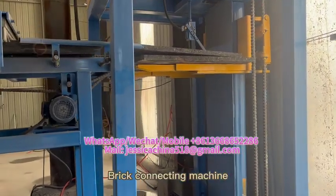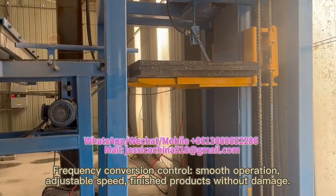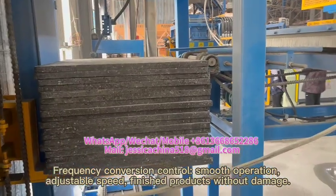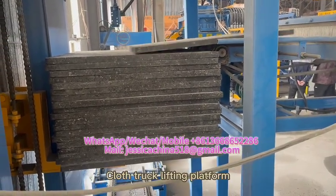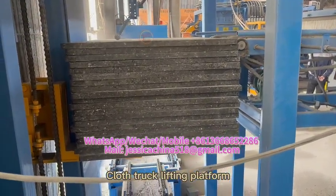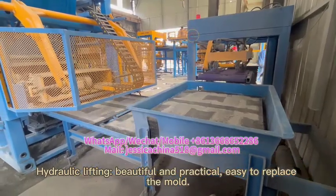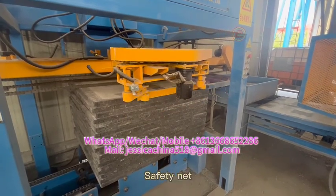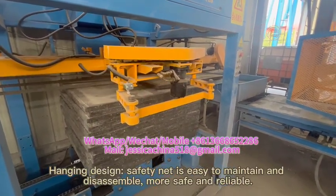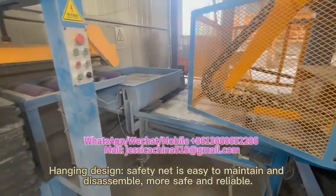Brick connecting machine: frequency conversion control, smooth operation, adjustable speed, finishes products without damage. Plus truck lifting platform with hydraulic lifting, beautiful and practical. Easy to replace the mold, safety net hemming design — the safety net is easy to maintain and disassemble, making it more safe and reliable.